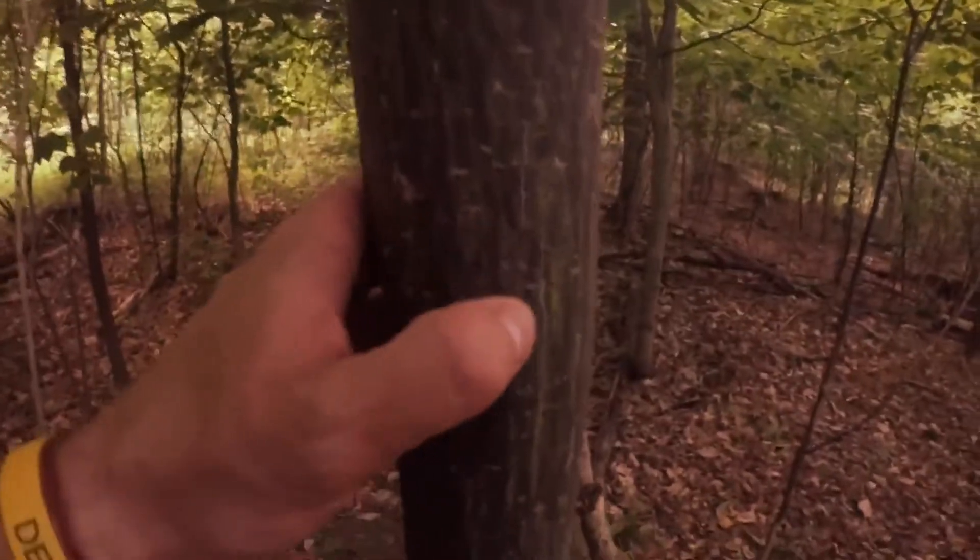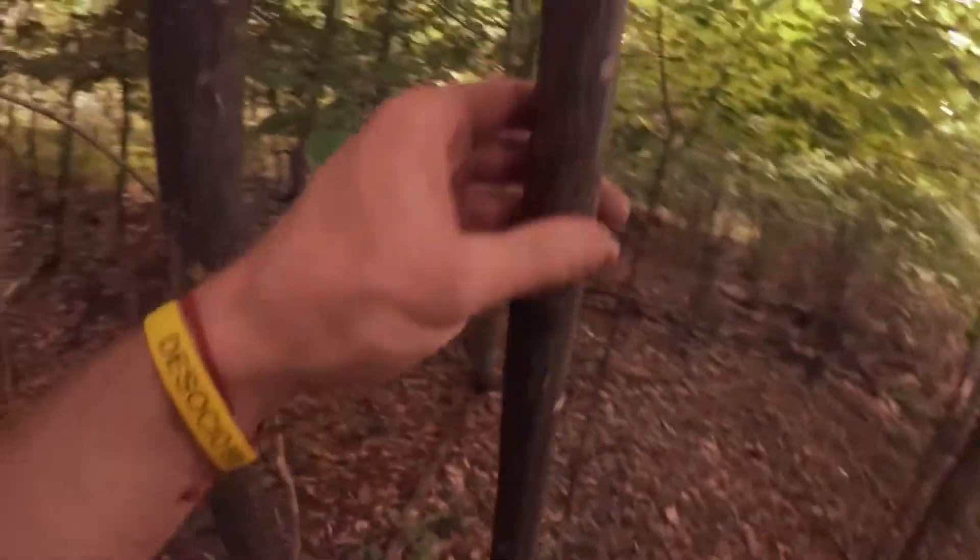What I'm about to show you is very important — it doesn't matter what time of the year it is. I'm scouting a new piece of property right now and this tree called striped maple — I don't know what it is about trees that deer like to rub on, but striped maple is one of them. I got on this trail here. This is striped maple — see the stripes in the bark.